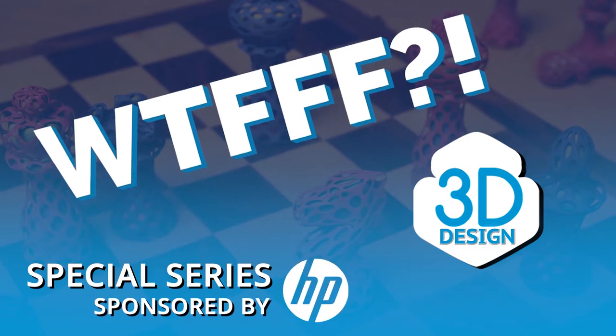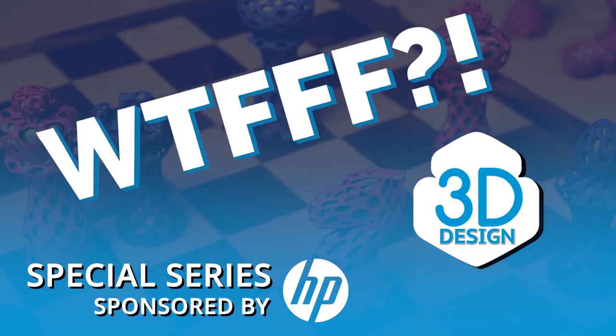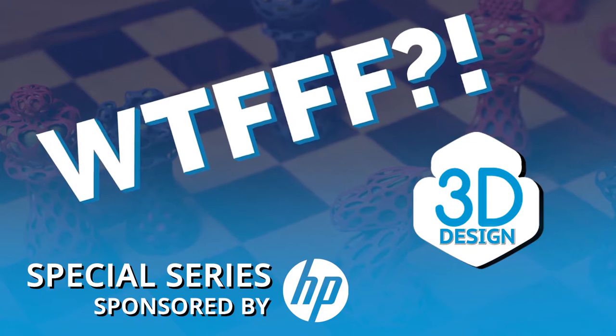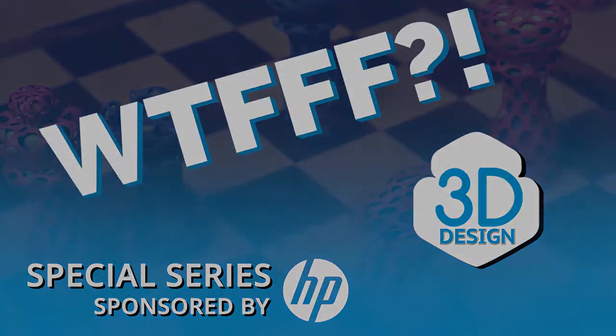Welcome to the WTFFF special series brought to you by the Z and 3D print teams from HP, where hosts Tom and Tracy Hazard explore all about the what of 3D workflows from concept to print. Welcome back to WTFFF and the special series sponsored by HP. I'm Tom Hazard along with my co-host Tracy Hazard, and today we're going to talk about 3D printing jobs with a really good update from a great episode we did before.